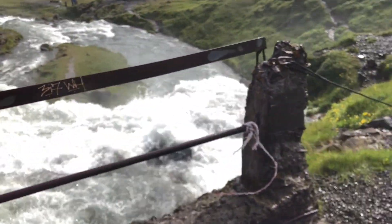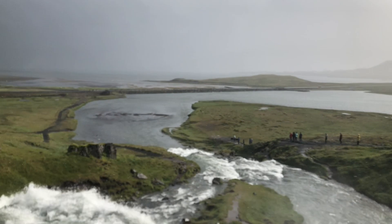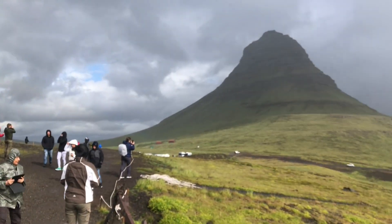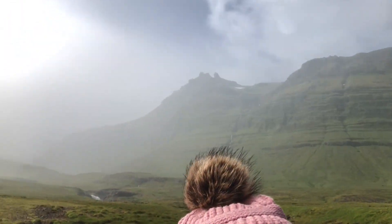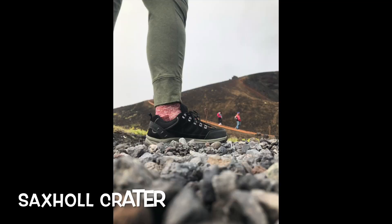This first area we're at is the Kirkjufell Mountain area. There's a little Kirkjufell waterfall — I think it's called Kirkjufell Foss, something like that. That's Kirkjufell right there as I swing wildly around. And there's Lauren. This is an area that a lot of folks who watch Game of Thrones are going to recognize because it is one of those things in the show.